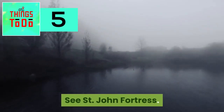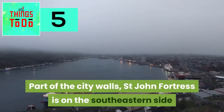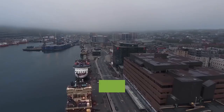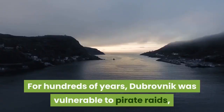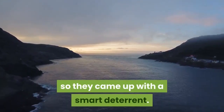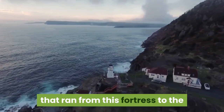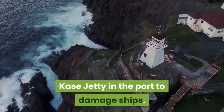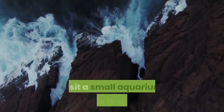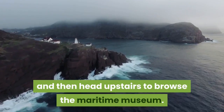See St. John Fortress. Part of the city wall, St. John Fortress is on the southeastern side of the defenses, protecting Dubrovnik's port. For hundreds of years, Dubrovnik was vulnerable to pirate raids, so they came up with a smart deterrent — when the warning was sent out, they'd lift a heavy metal chain that ran from this fortress to the quay jetty in the port to damage ships. If you pop inside the tower, you can visit a small aquarium on the first floor and then head upstairs to browse the maritime museum.